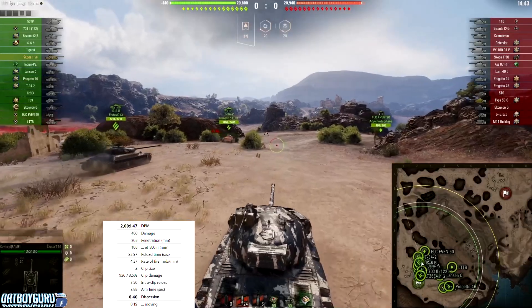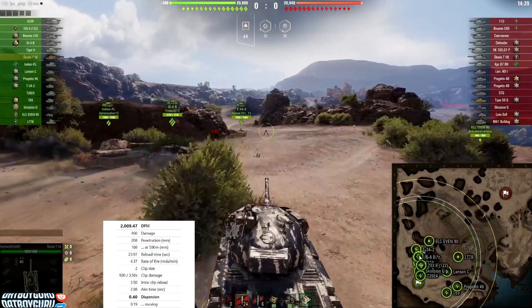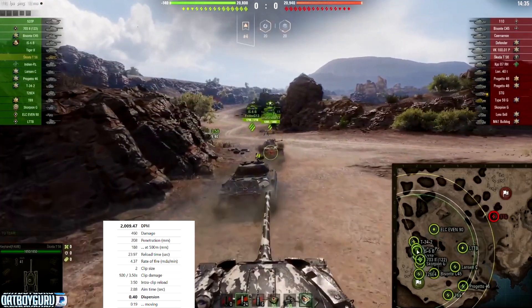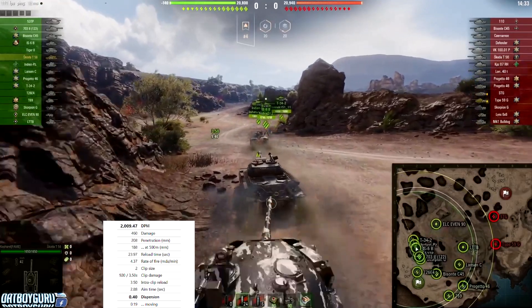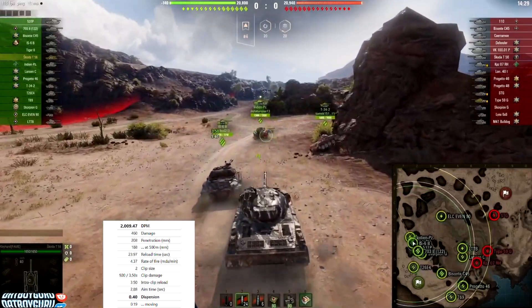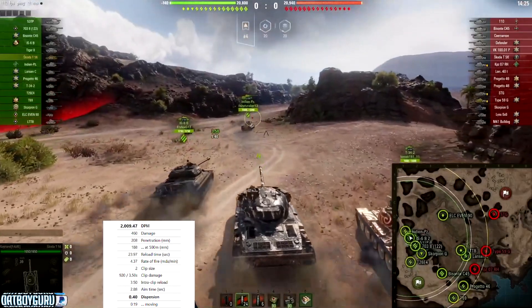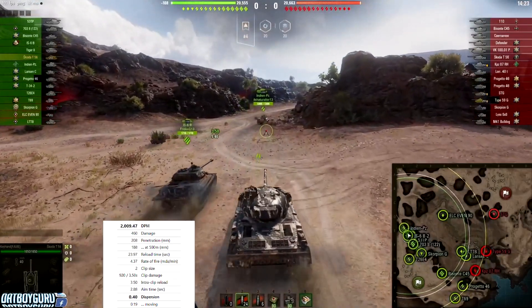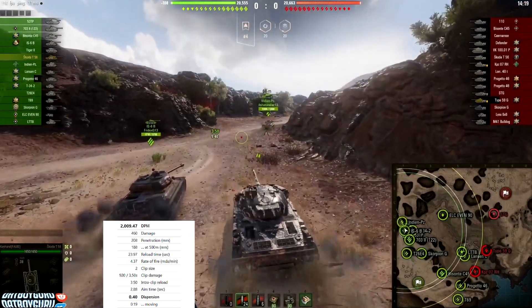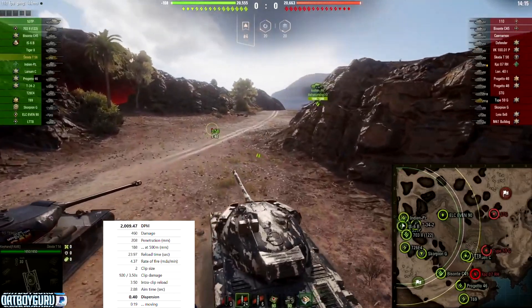There's also going to be a Czechoslovakian heavy premium tank on offer. I'm sharing some of the stats we currently know. I'm covering his face so it doesn't distract you from the gameplay. What we're looking at here is a tier 8 heavy tank.